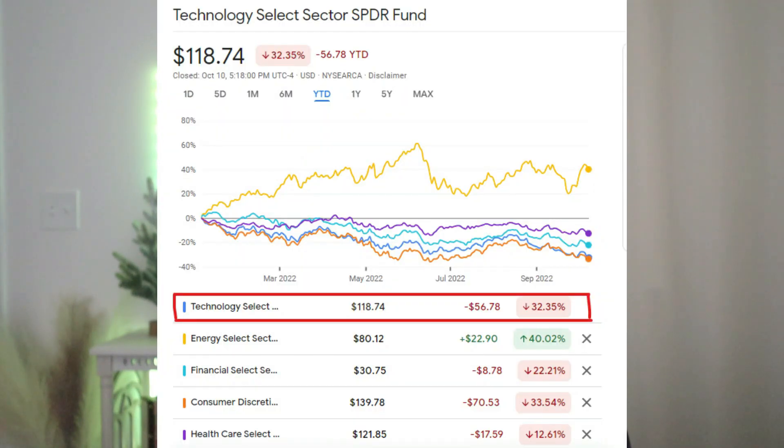Hey everyone, welcome back to the channel. If you follow the channel, you know that we are big fans of ETFs and specifically sector ETFs. Why? Because today any sector ETF that is down about 30-35% presents the most opportunity when the bull run happens. Currently, all sector ETFs are down except the energy sector ETF, which is up 39.86%.